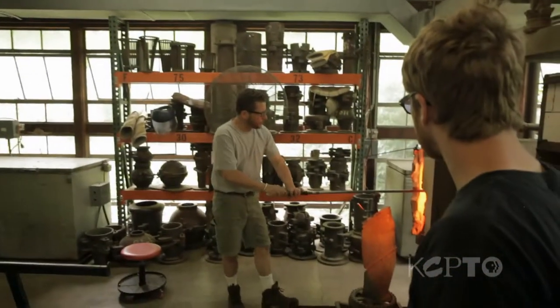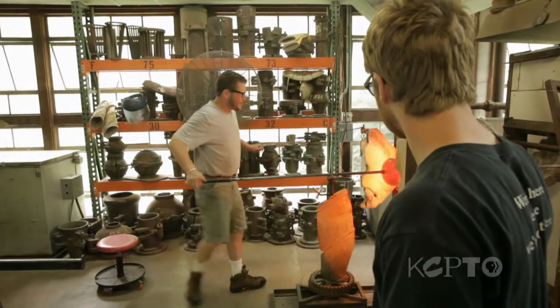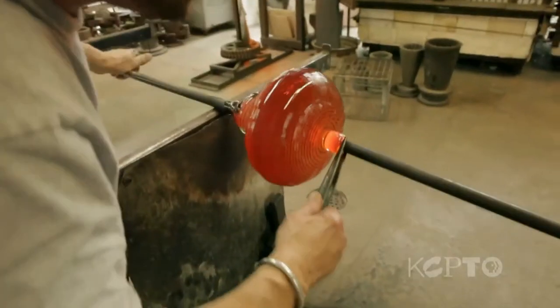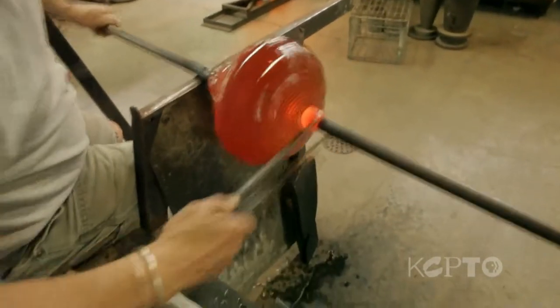The rough and tumble part of blowing the glass — it's hot, it's hard, it hurts, it burns, it can make you frustrated — but you've got to hang in there. You've got to endeavor.